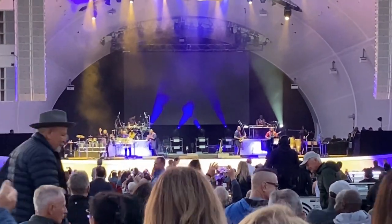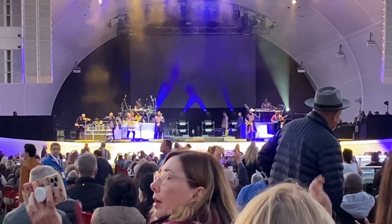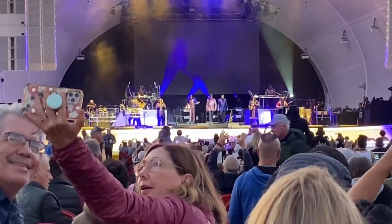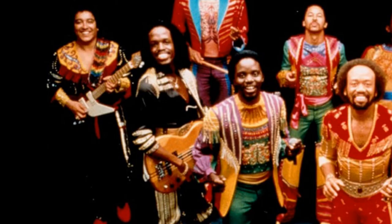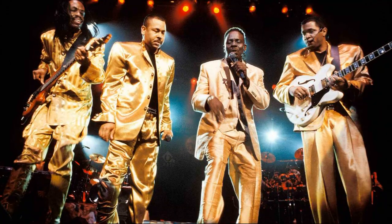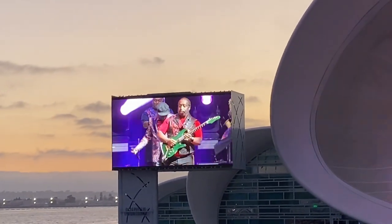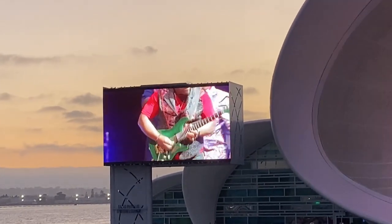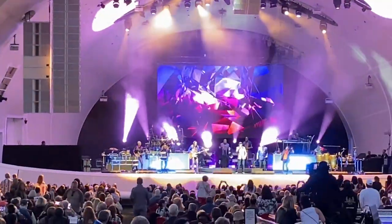The band has sold over 90 million records, won six Grammys, four American Music Awards, and has been inducted into the Rock and Roll Hall of Fame in the year 2000. Earth, Wind & Fire was a 12-to-15-piece band that included percussion, rhythm section, a dynamic horn section, and multiple vocalists. Most of the members sang harmony parts and leads as well as played instruments, and the band has a huge multi-generational fan base worldwide.